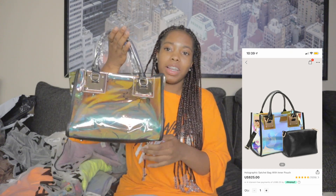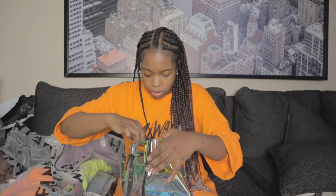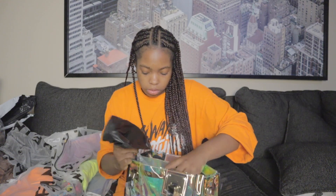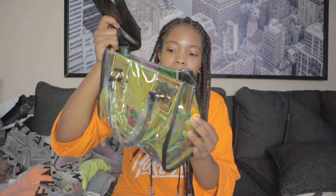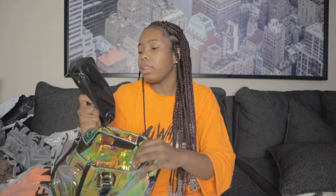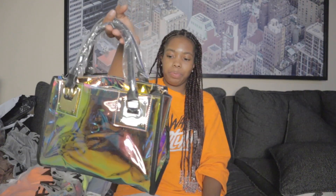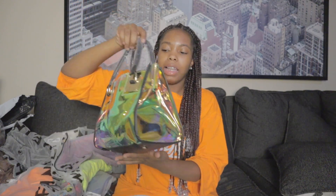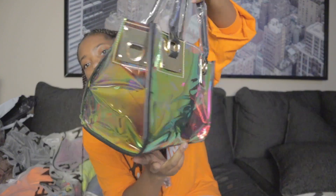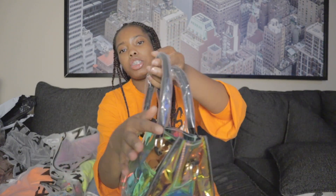Oh, this is so cute. I don't know the exact color of it, but it's basically clear — like iridescent. And it came with a little pouch and a strap, y'all. So I have the bag, the strap — this is actually really cute. I love anything with a strap. Because me being a mom, I like to have it on me so I can have my hands free with the baby. This is so cute. Ten out of ten. This bag is nice and roomy. I can fit a lot of stuff in it. It's got little feet on the bottom and leather straps. So cute.